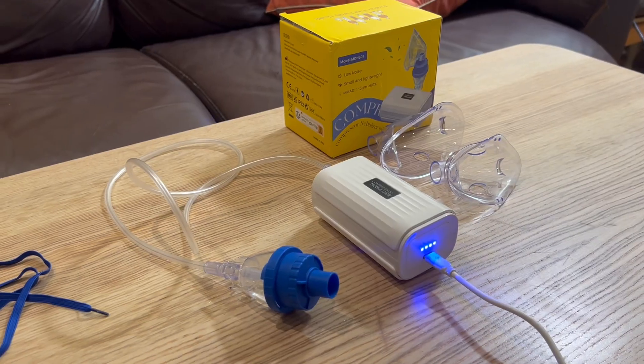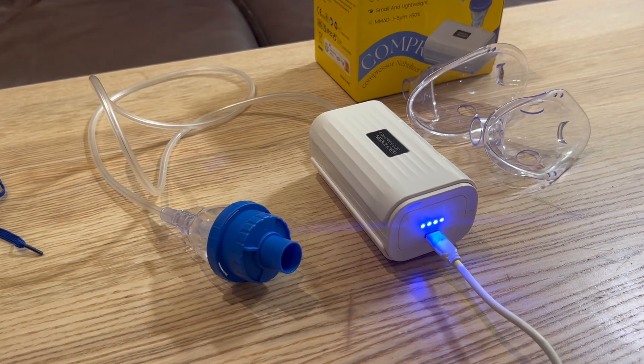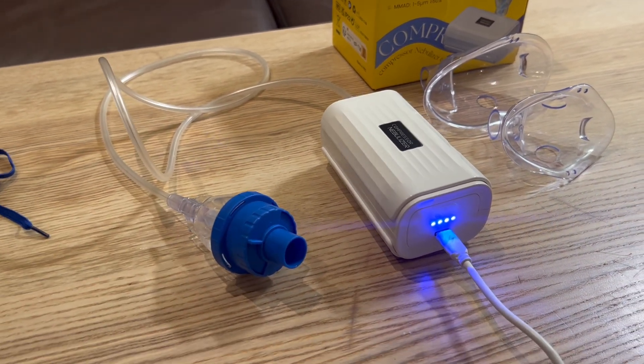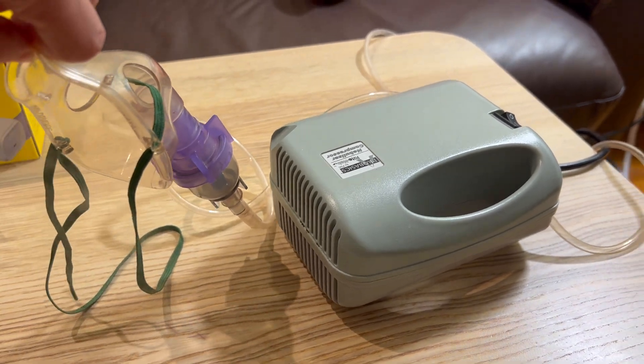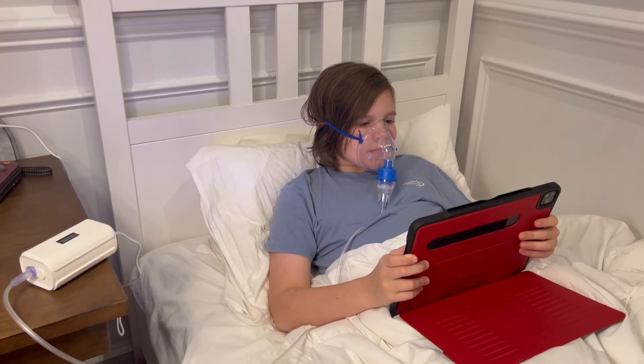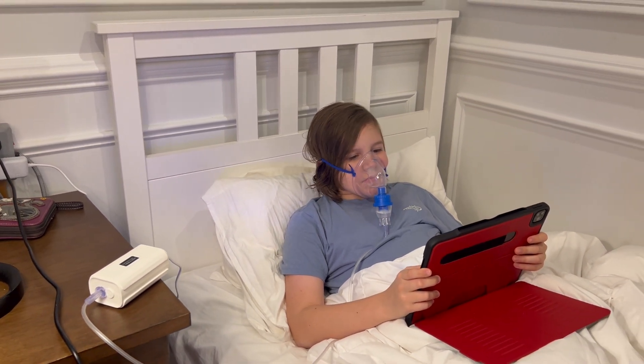The nebulizer is very quiet compared to the bigger machine we had for years. Just listen to the loud sound of the old machine compared to the new one. You can enjoy reading a book or watching videos in bed while using this nebulizer without annoying noise.